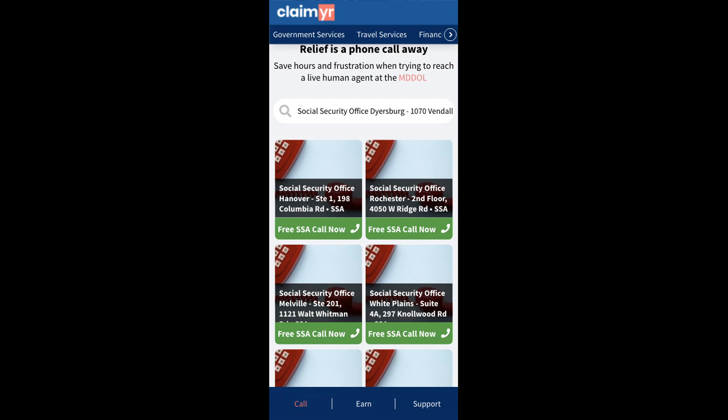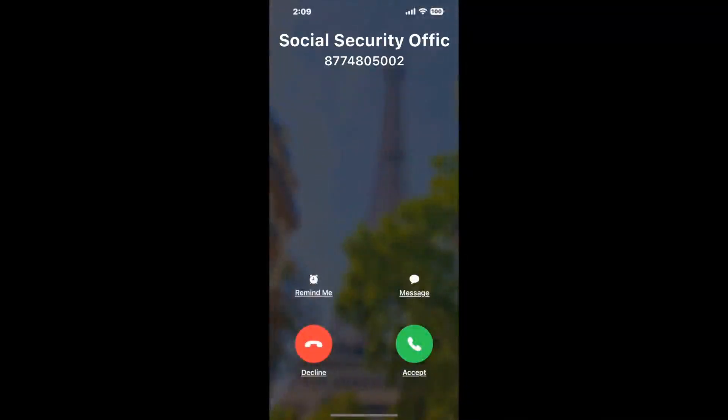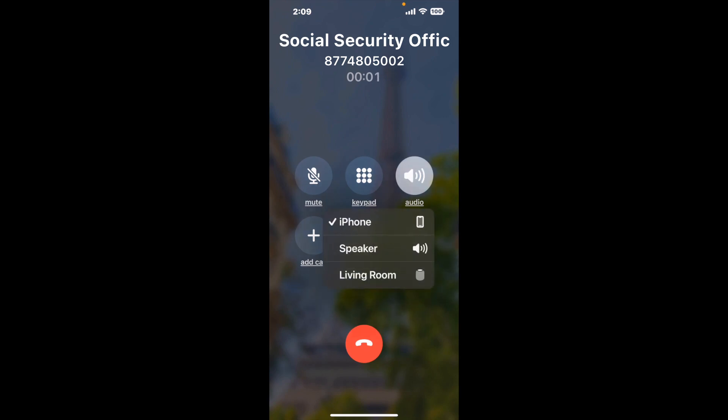Claimer can automatically call any phone line for you. It'll connect you directly to a human at Social Security Office Dyersburg. It dials the number and stays on hold for you while it waits for an agent to take the call. When it detects an agent, it'll send the call to your phone. And here is Claimer sending me a callback from Social Security Office Dyersburg with an actual agent on the line.